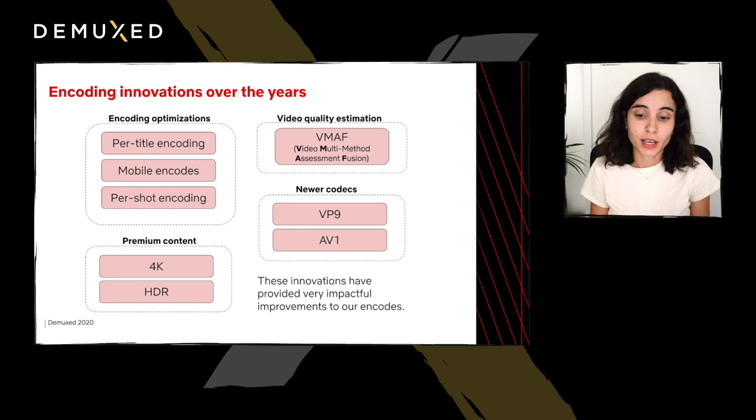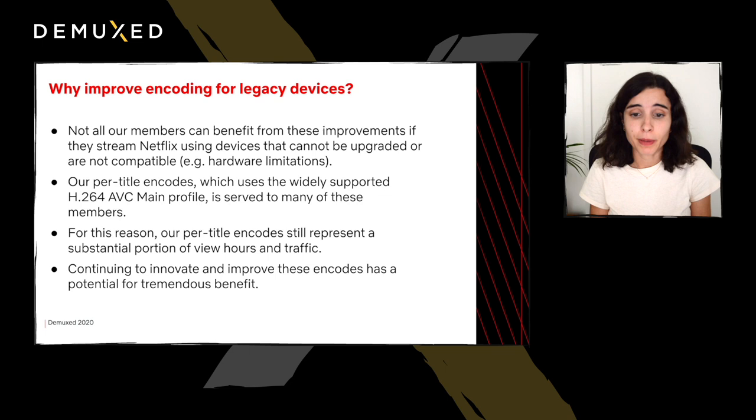All of these innovations have had very impactful improvements over the years and have allowed us to reduce our file sizes significantly. However, not all of our members have been able to benefit from these improvements if they stream Netflix using devices that are not compatible with the newer encode families. There are multiple reasons why a device is not able to receive these improved encodes, including not having the right decoder or profile support, hardware or memory limitations, and a lack of certification.